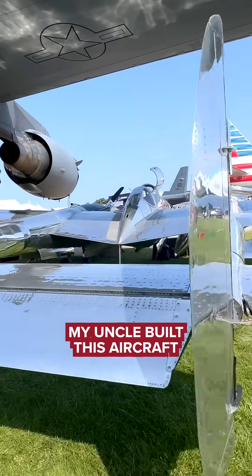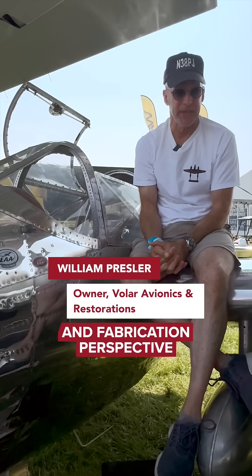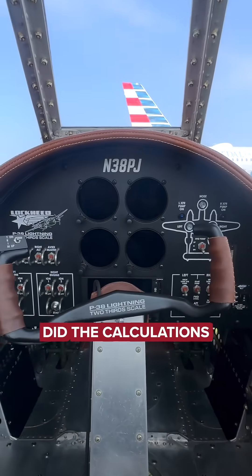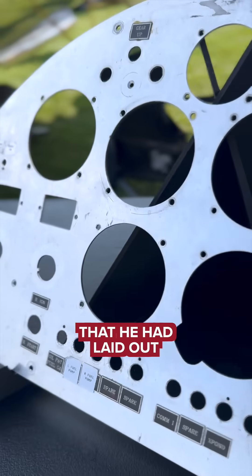My uncle built this aircraft and it took him a little over 25 years from an engineering design and fabrication perspective. All of this was done by primarily one person, James Carlos O'Hara. He did the calculations by hand, and then he went out into his garage and started building the pieces that he had laid out.